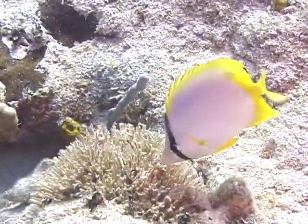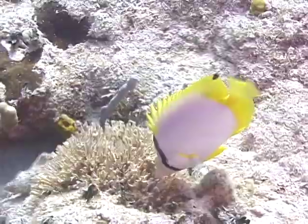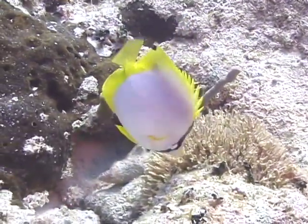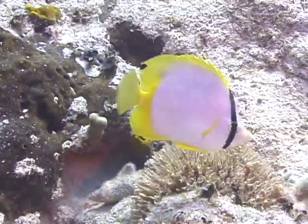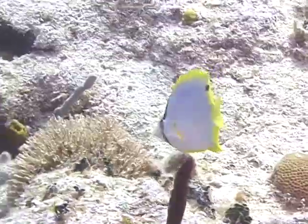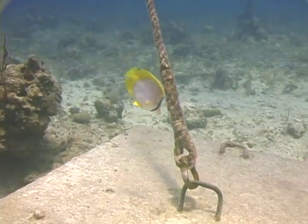As one might guess, based on the small size of their mouth, spot fin butterflyfish feed primarily on coral polyps and other small creatures, such as juvenile shrimp and lobsters. They also enjoy snacking on the various types of tube worms that can be found in the tropical waters they inhabit.